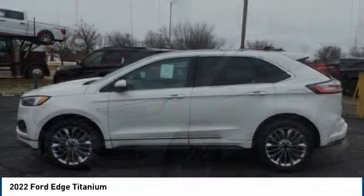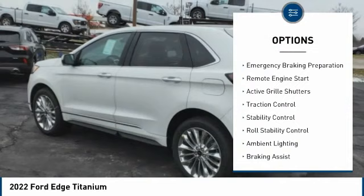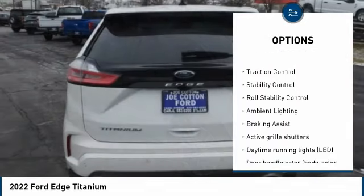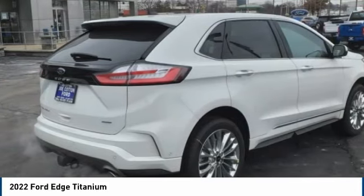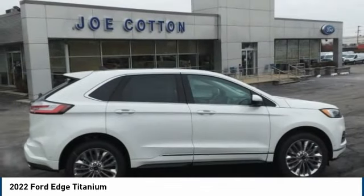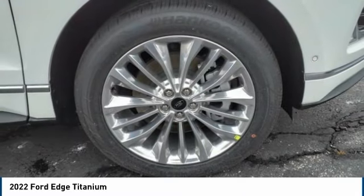Here are some of this vehicle's great options: tire pressure monitoring system, power windows with safety reverse, emergency braking preparation, remote engine start, active grille shutters, traction control, stability control, roll stability control, ambient lighting, braking assist. Come see the car for yourself.